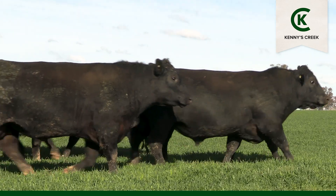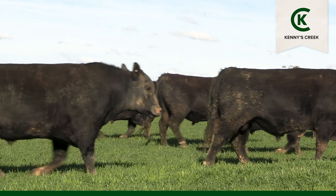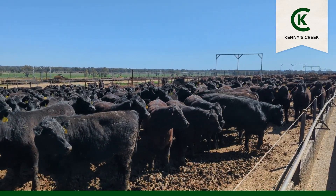Our objective is to create cattle to suit the premium end of the market, where steers are reaching weight at a younger age with fewer resources, and then as a feeder steer achieving higher marble scores with less time on feed.